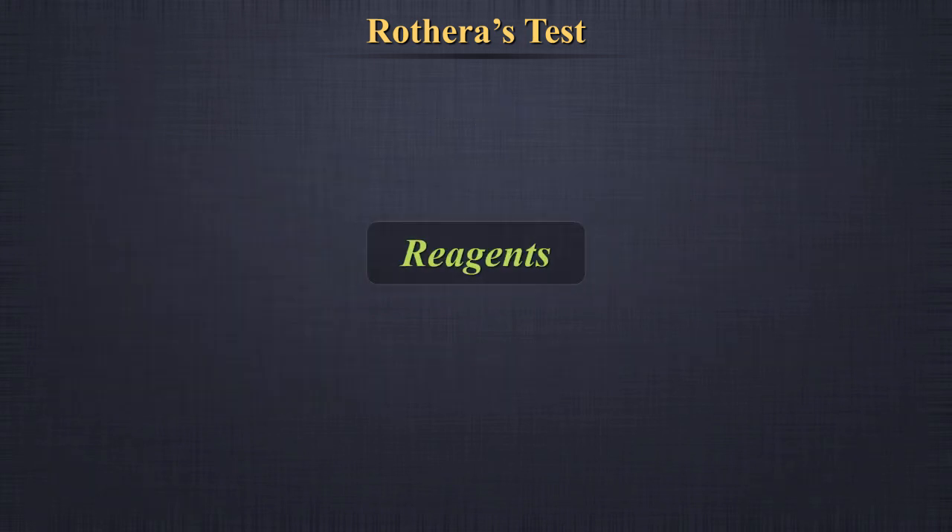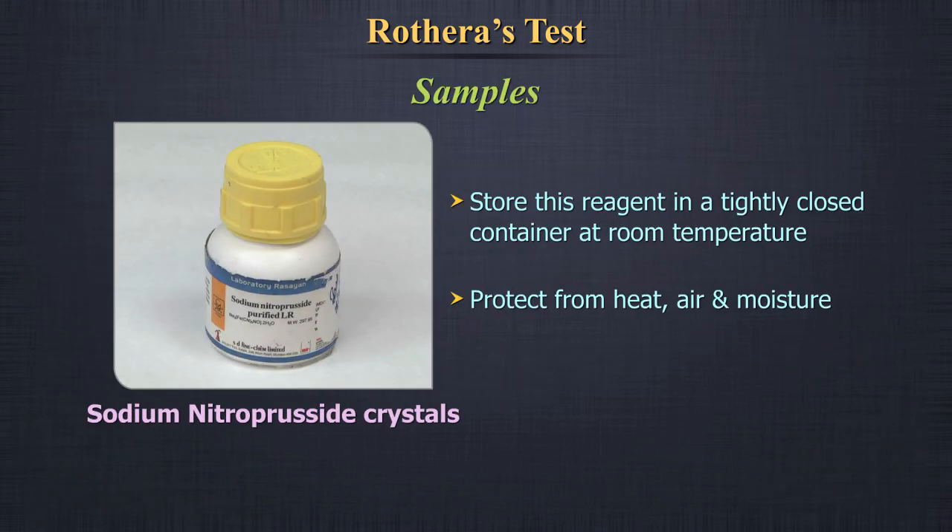Reagents: Sodium nitroprusside crystals. Store this reagent in a tightly closed container at room temperature. Protect from heat, air, and moisture.